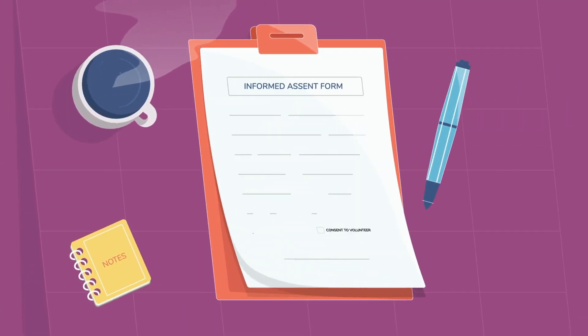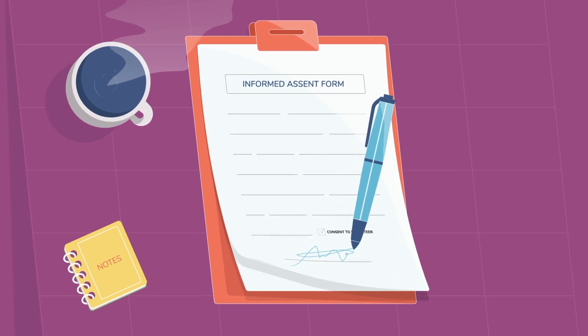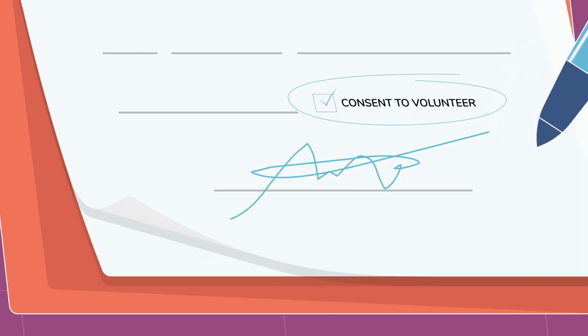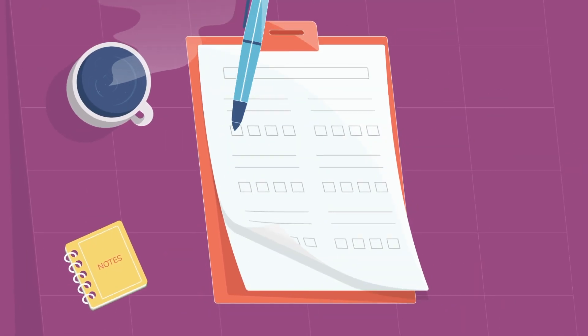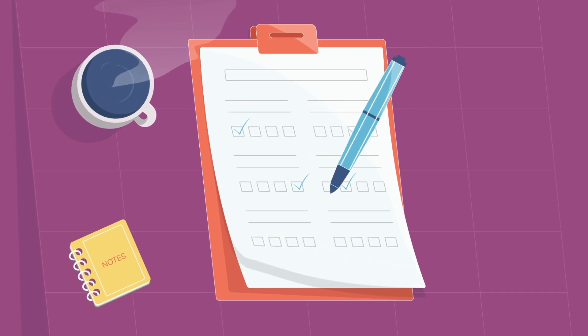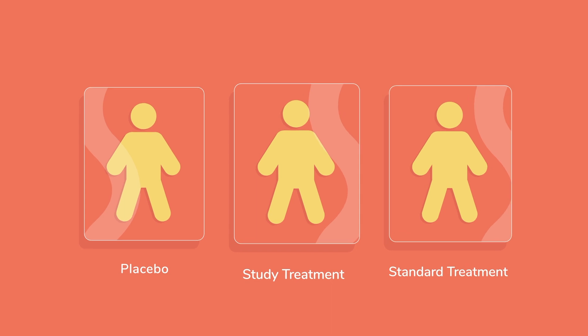To join a clinical trial, the first thing you do is read and sign the informed assent form, which tells you about the trial and gives consent to volunteer. Next, move on to step two, where you answer questions and have tests to make sure that the trial is right for you. If it's a match, then you're placed in a treatment group.